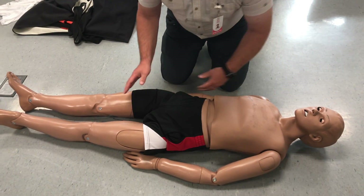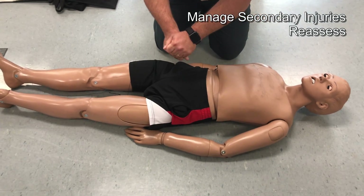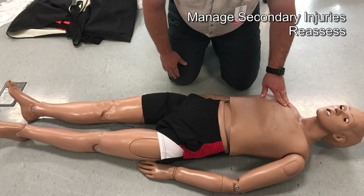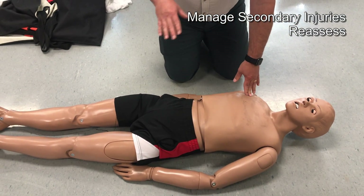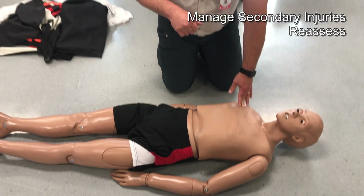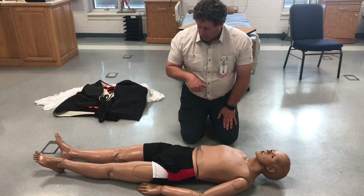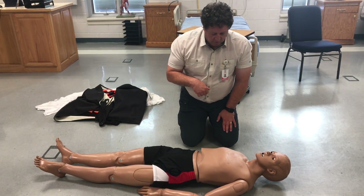At this point we'll pad as necessary, pad around the femur to stabilize it, do our pelvic sling, stabilize him to the board, and reassess our circulation, sensory, and motor. Before we leave the scene, I'm going to check with the crew to see if they know anything about his medical history, allergies, medications, past medical problems, what he was doing when this happened, and last time he had something to eat or drink.